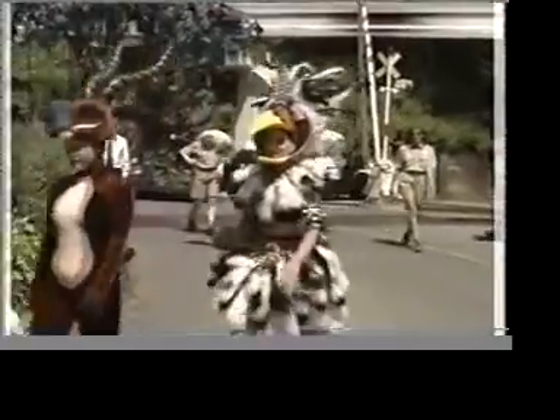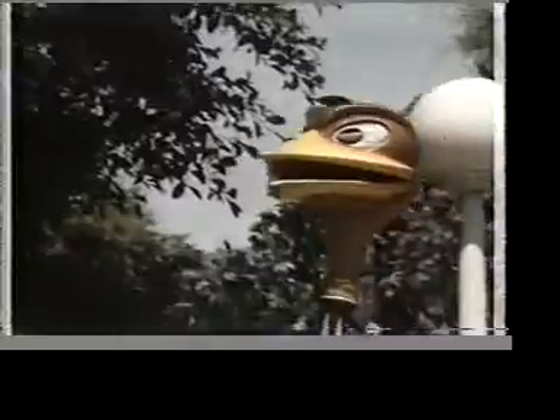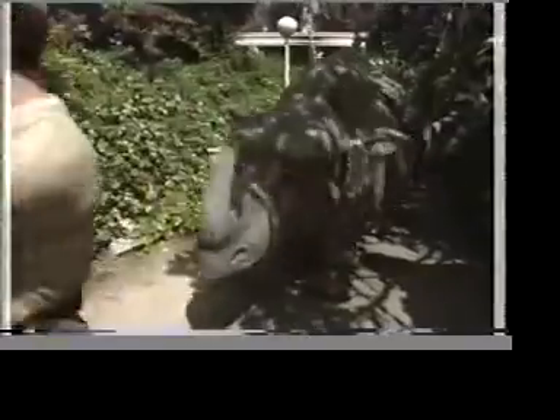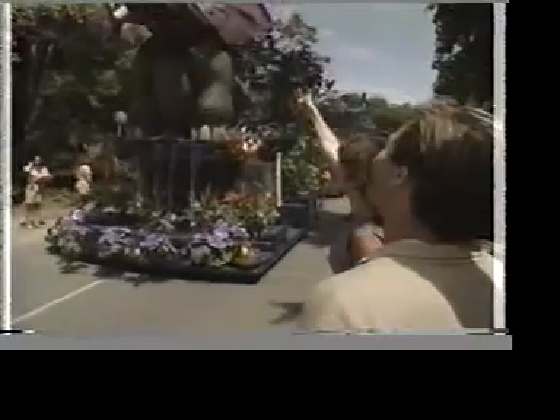It gets really busy back here during the lineup — we've got to get everybody in order and they go to their individual units. This is a ritual that the tribal cranes have started themselves to get excited for the parade; they always do some sort of circle. They've just made it up themselves — it gives them the energy to go on. Break a leg.